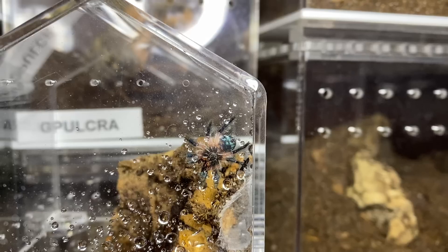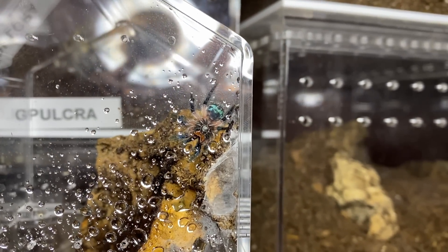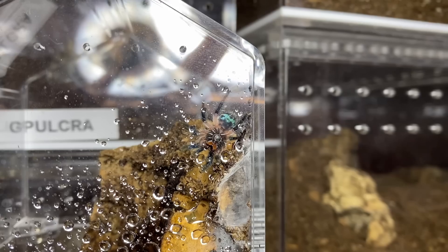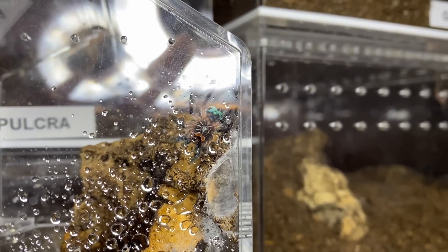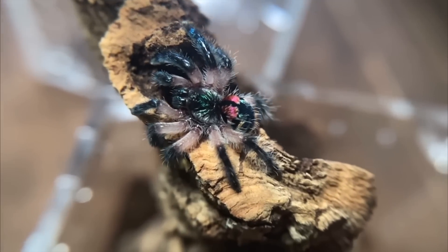I remember being really upset about losing Fern and saying I thought I had done everything right. Tom Patterson ended up sending me another Ts. saladonia — a little bit larger, less fragile than the tiny slings I had been raising — basically to keep me from getting discouraged about my loss.